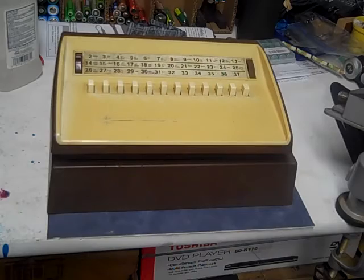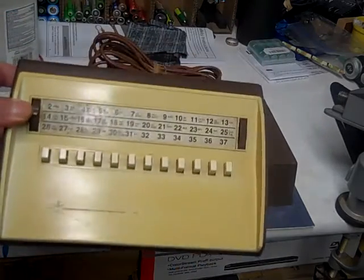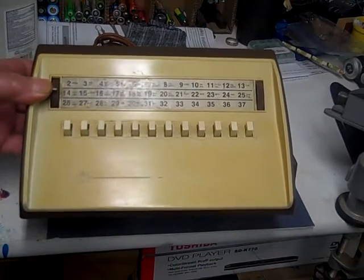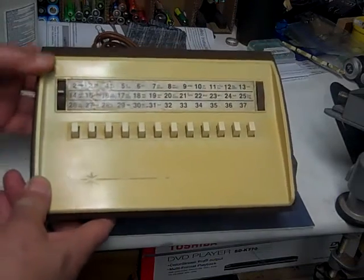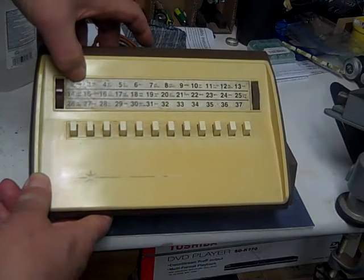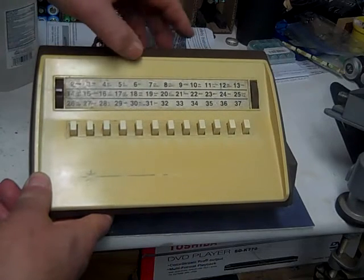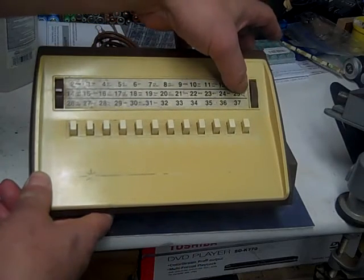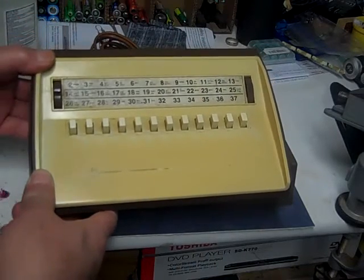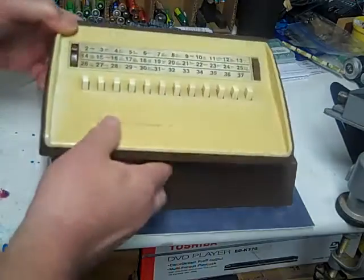I want to show you my vintage cable box I found today. This is one of the first vintage cable boxes around Philadelphia. You can see Channel Prism here, HBO, the Movie Channel, local programming. This is Gerald's box.